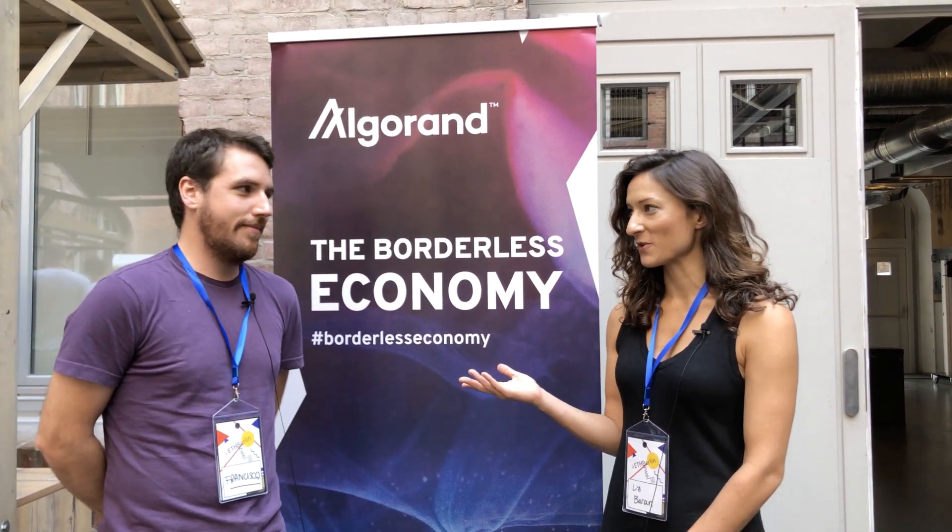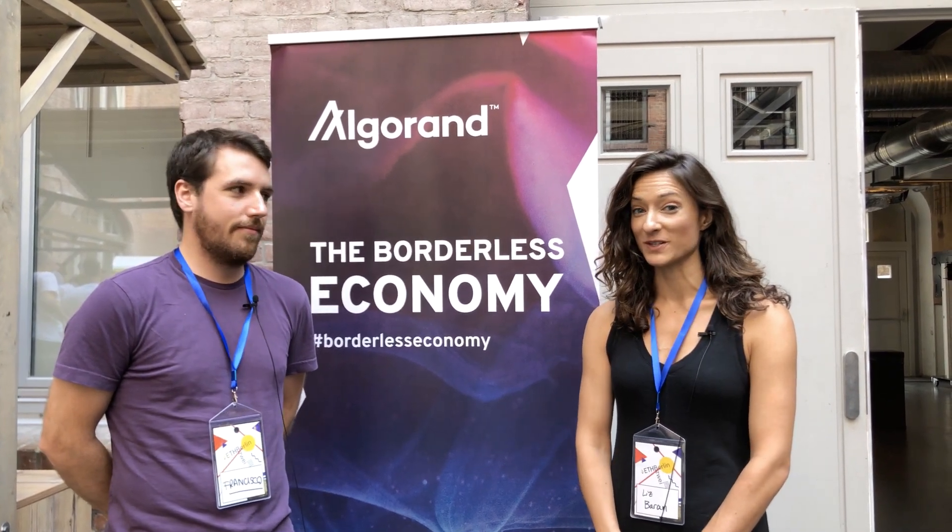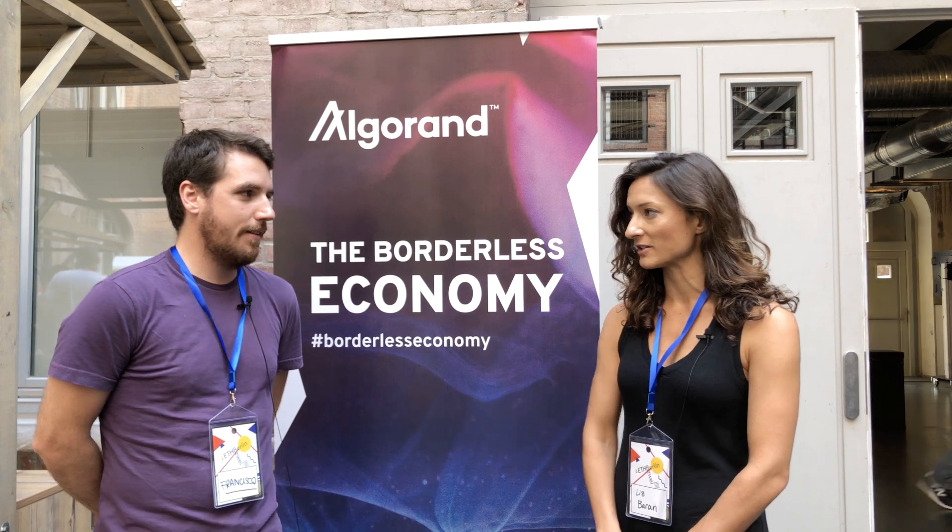Hi, we're here at the ETH Berlin VEI Hackathon and I'm here with Francisco from PureStake, who just recently launched a new API Gateway service for Algorand. Can you tell us a little bit about the service?